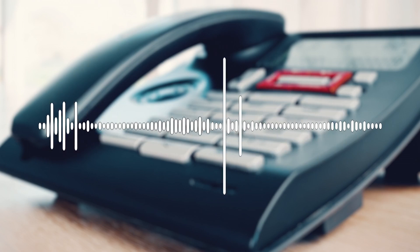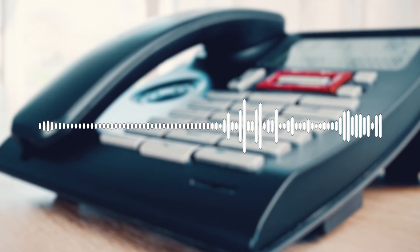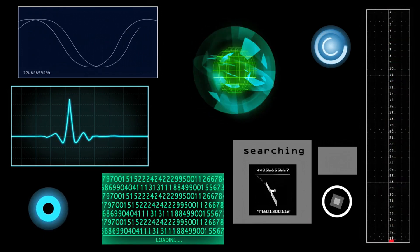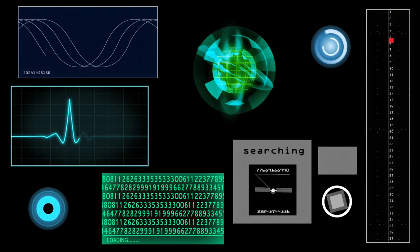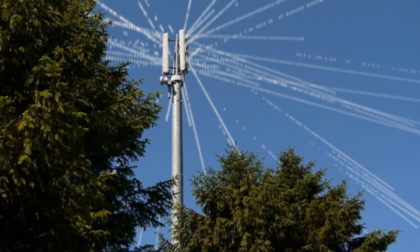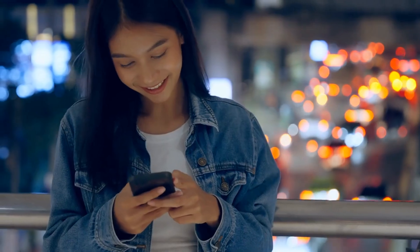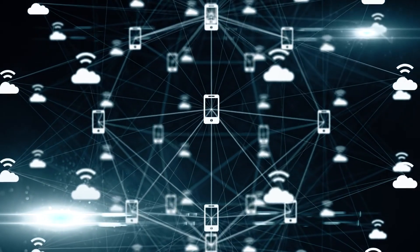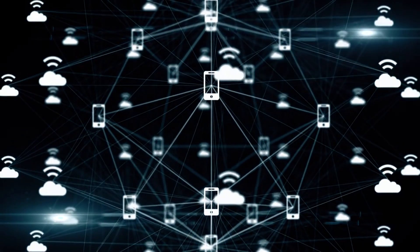But how does your voice actually travel through all these networks? Great question! When you speak into your phone, your voice is captured by a tiny microphone inside the device. This microphone converts the sound waves of your voice into electrical signals. These signals are then digitized, meaning they're turned into a series of zeros and ones — basically the language of computers. Your phone compresses this digital data to make it easier to send over the network, and then it's off on its journey. As your digitized voice travels through the networks, it gets decoded and reassembled at various points along the way. It's kind of like a puzzle being put together piece by piece as it moves from one place to another.